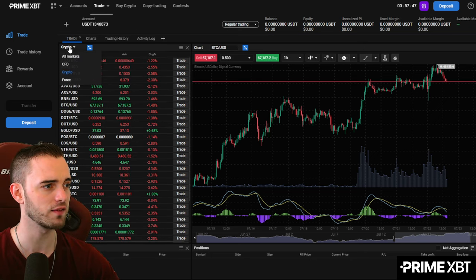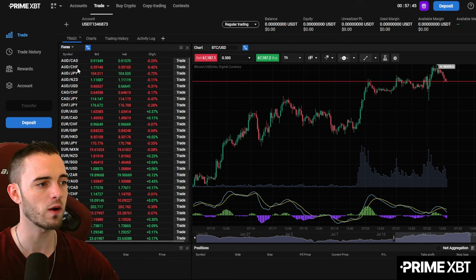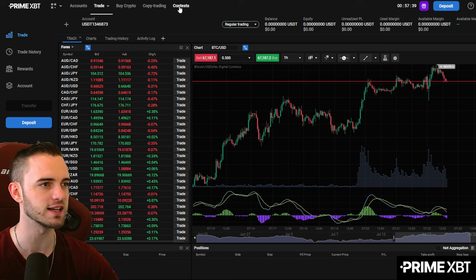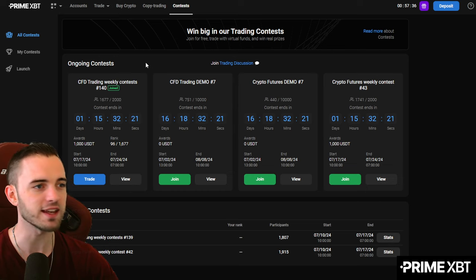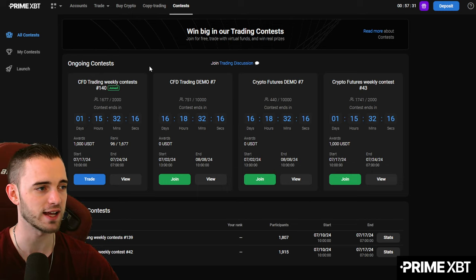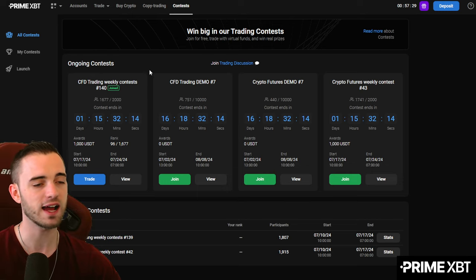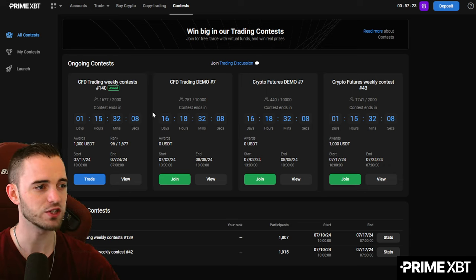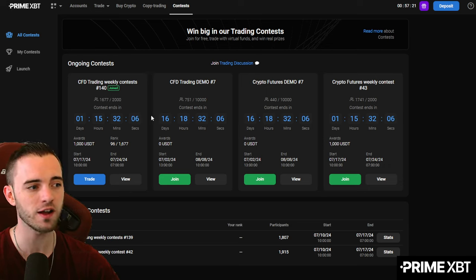There's some really cool stuff here that you can do — Forex as well. But what really made me want to do this video is the trading contests feature. These guys have a free simulated trading contest every single week, in which you can enter and trade virtual funds, and if you win, you can win $1,000.